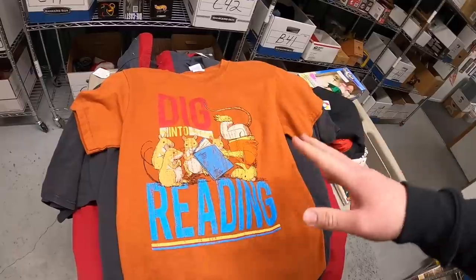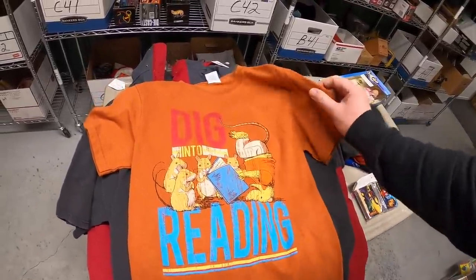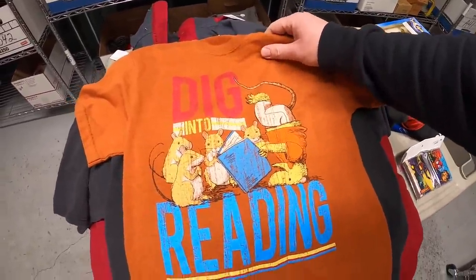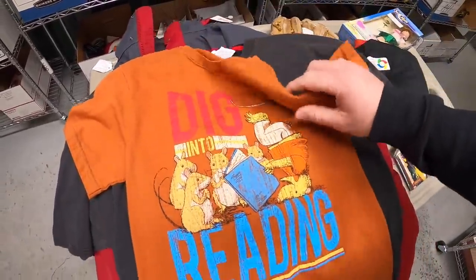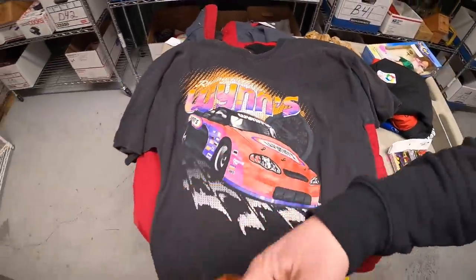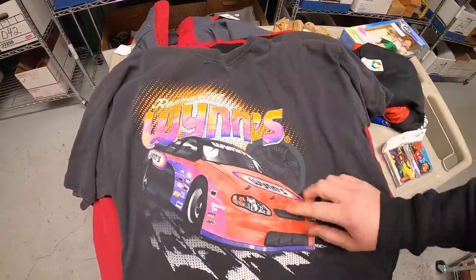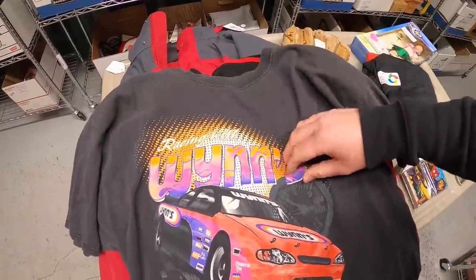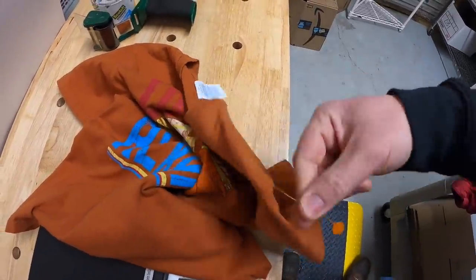Back at the warehouse, I'm excited to show what I bought. At Goodwill I only found clothing — the hard goods weren't really striking my fancy. I got two t-shirts: first is 'Dig Into Reading' with some mice on it — I think it's vintage based on the tag, couldn't find comps, but it was $3 so I took a chance. Next is a vintage racing shirt — 'Racing with Wins' — Wins being the advertiser on the car. I've done okay with vintage racing. That one was actually an orange tag, half off, so it was $1.50.